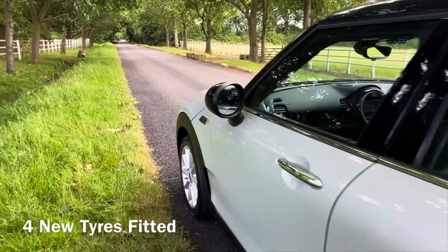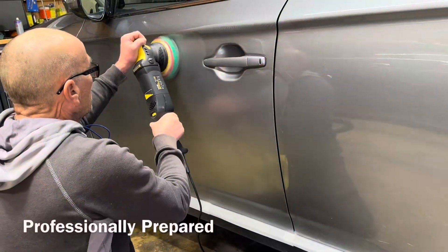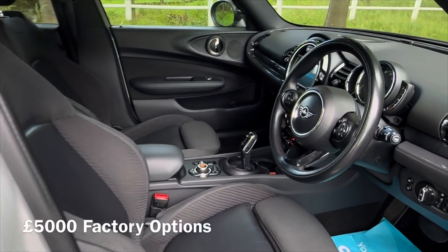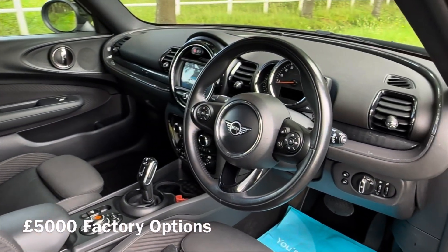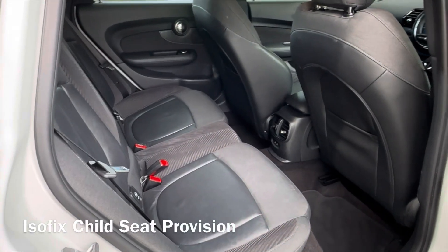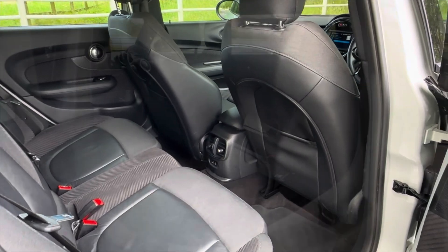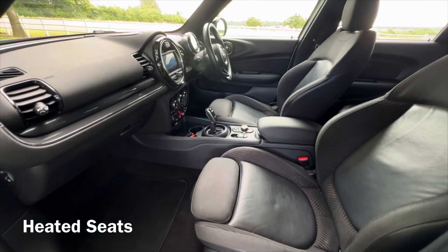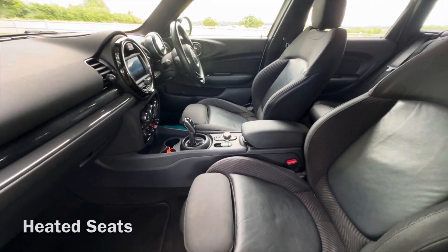Fantastic spec on this car — it's got over five thousand pounds worth of factory fitted options. The chili pack was over three thousand pounds on this car. It has heated sport seats, front and rear parking sensors, enhanced Bluetooth, sat nav, electric folding mirrors, and four new tires fitted.